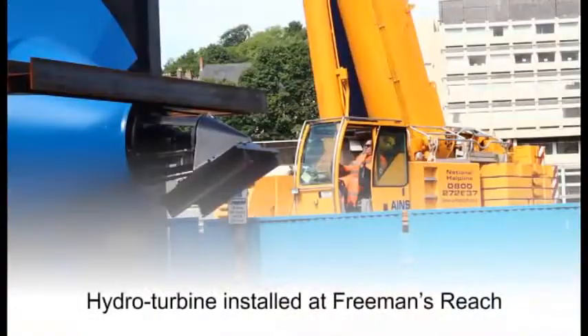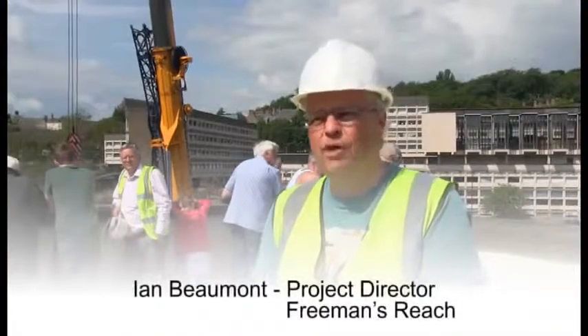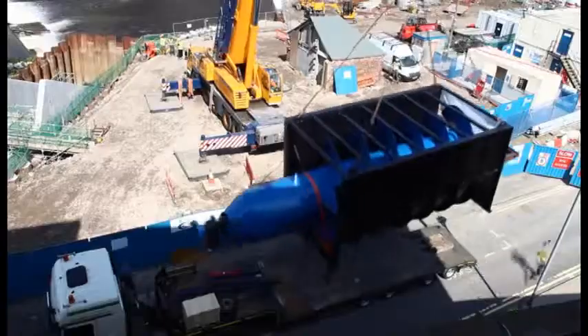Today is a big deal for us. We have the arrival of the Archimedes screw, which has come all the way from Holland, and we are just craning it off and putting it into place.